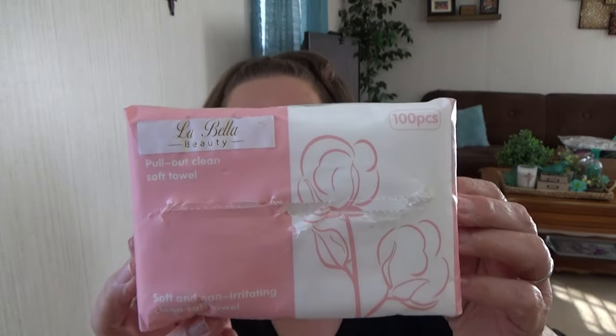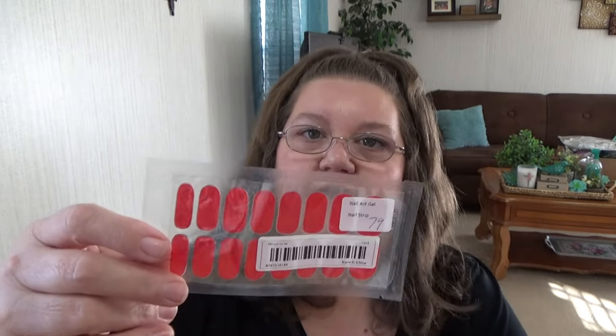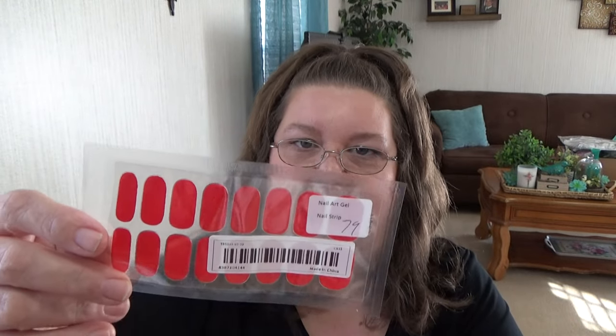I picked up these Labella Beauty Pull Out Clean Soft Towels - they're dry cloths you can use wet or dry. A hundred pieces for $2.49. I'm going to put these in my car for times I need to wipe something up or wipe my face. I also got some nail strips in basic red for $0.79 - just like stickers you put on your fingernails and file them down. I've used these from other places before and they do work.